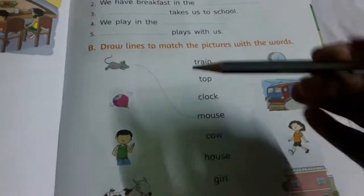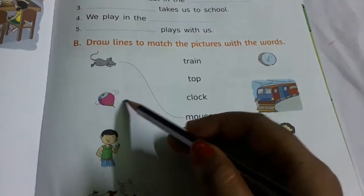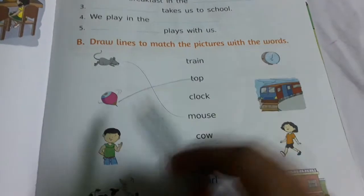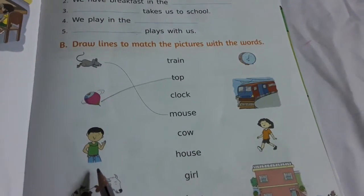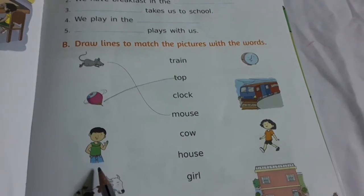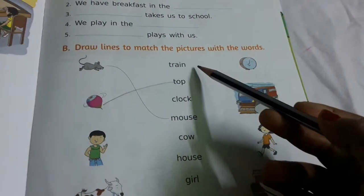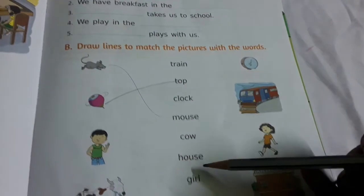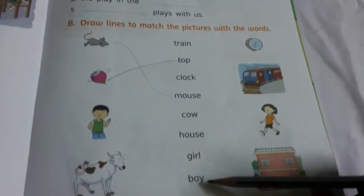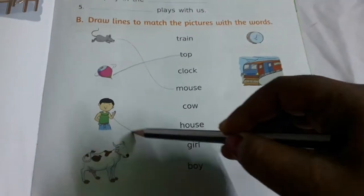Mouse. What is this? Top. What is this? Is it train? Top. Clock. Mouse. Cow. House. Girl. Boy. Who is he? Boy — so match, so match.